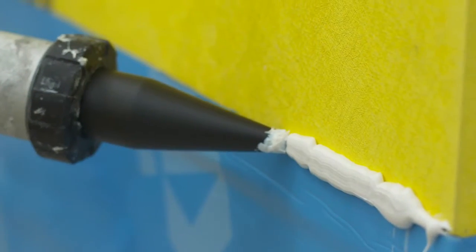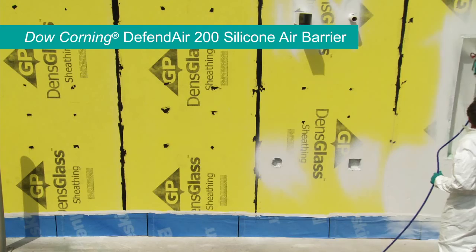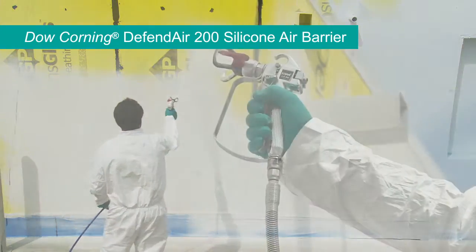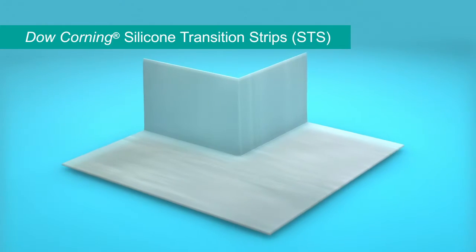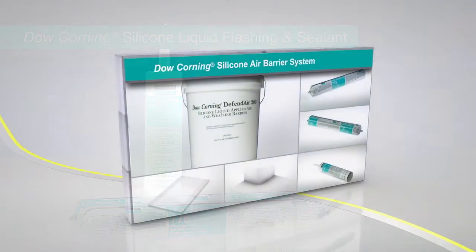In addition to utilizing our proven performance sealants, this system introduces Dow Corning DefendAir 200 silicone air barrier and incorporates flexible silicone transition strips, custom-molded silicone corners, and liquid flashing to provide a complete silicone system — all warranted by Dow Corning.